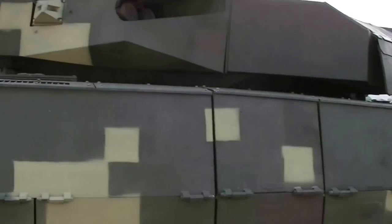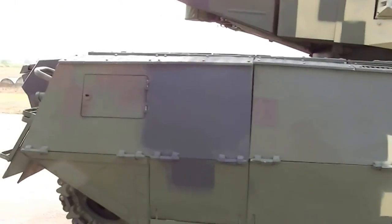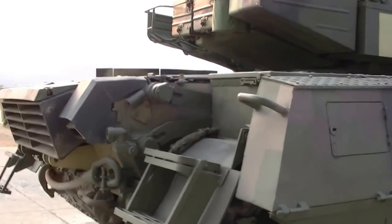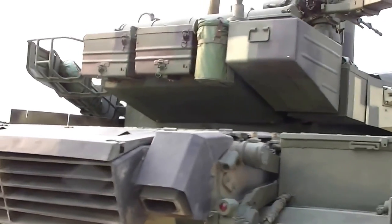There you go guys — another interesting little showcase video, this time for the Oplot main battle tank, M-Series. I've got to admit, it's impressive to see that this tank is still trying to implement newer technology onto it, with the whole laser detection systems and all that sort of stuff.